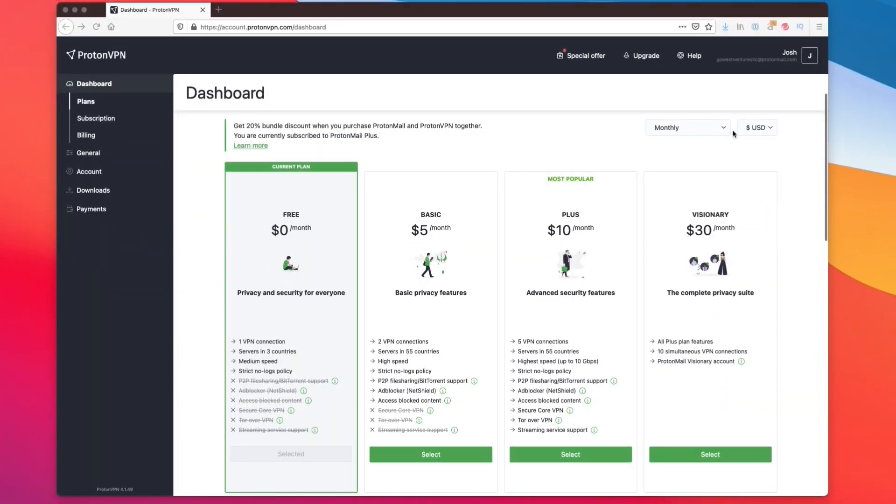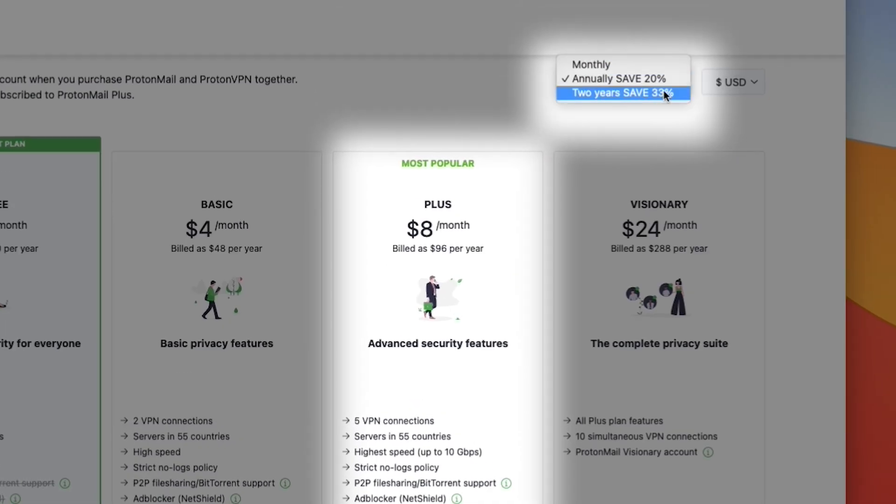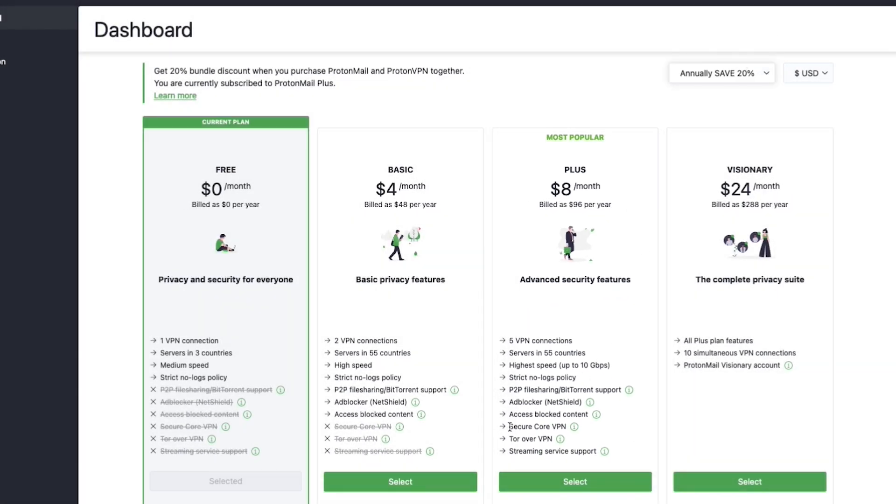So what I'm going to be focusing on here is what they currently call the Plus account. This can be purchased at a discount if you spring for one or two years. And although it's not very clear on the sales page, their terms and conditions state that they offer a 30-day money-back guarantee.